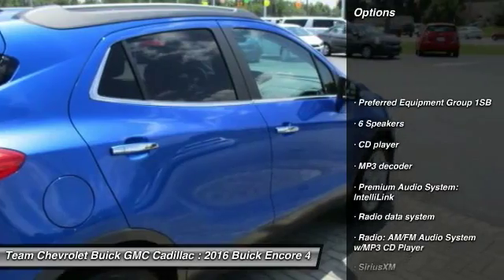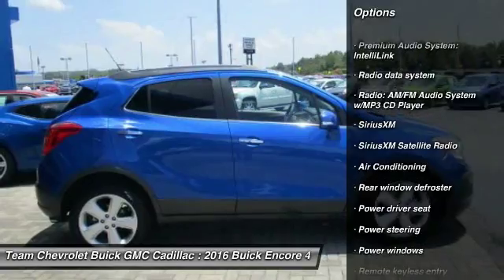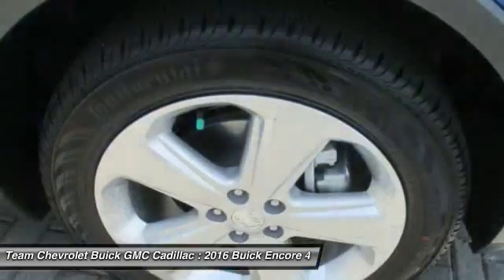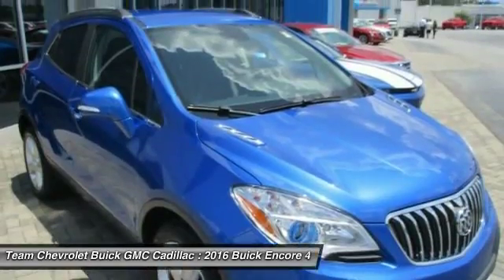Traction control, backup camera, leather-wrapped steering wheel, dual airbags, Bluetooth, power steering, air conditioning, front alloy wheels, four-wheel disc brakes, security system.